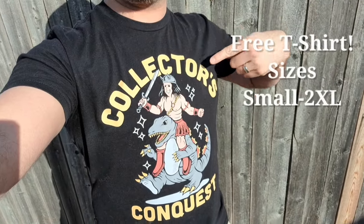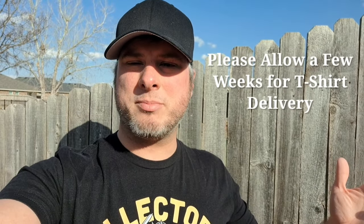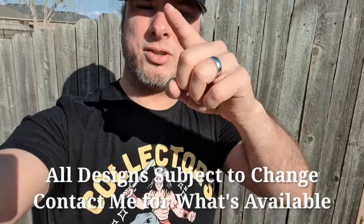If you want to help out even more, consider donating thirty dollars or more and you'll get a free Collector's Conquest t-shirt. We also have a couple other designs — contact me on Instagram or email me to see those designs. I appreciate everyone watching my videos. At the thirty dollar t-shirt level you also get all that other swag from the five dollar level.